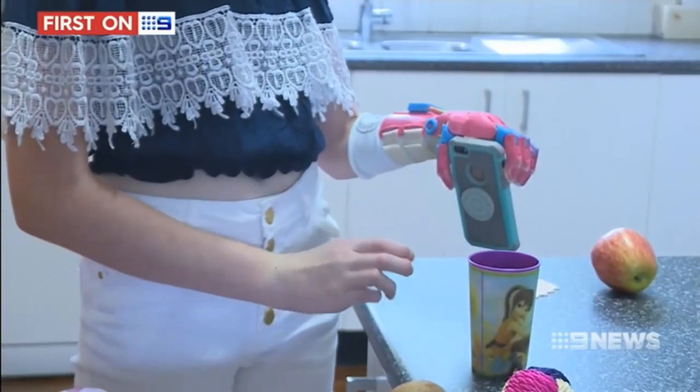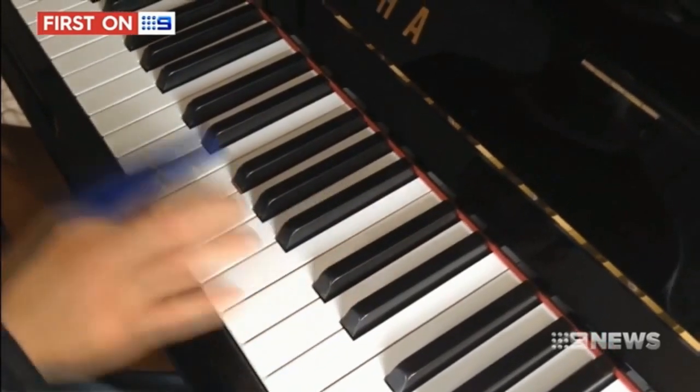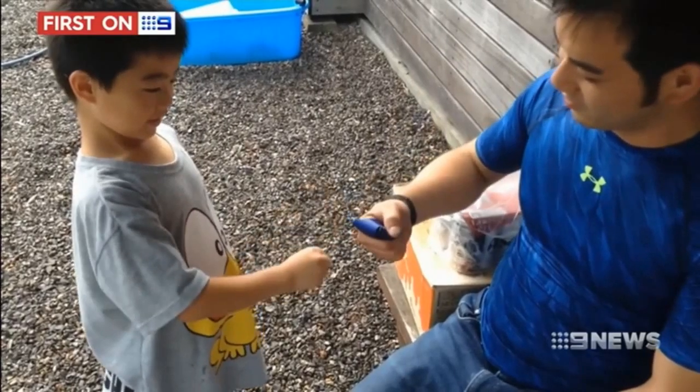Matt's generosity goes beyond making hands. He's also designed and tested a kinetic finger. Previously, prosthetics like this could cost patients thousands — Matt makes them for a dollar, and has put his design on the internet so anyone with a 3D printer can use it for free.